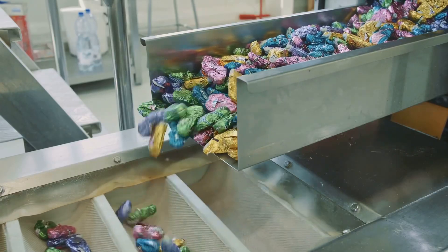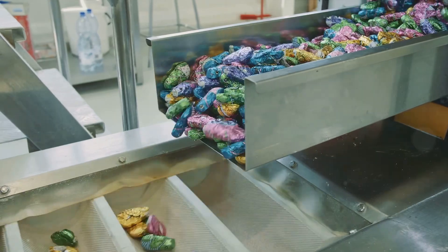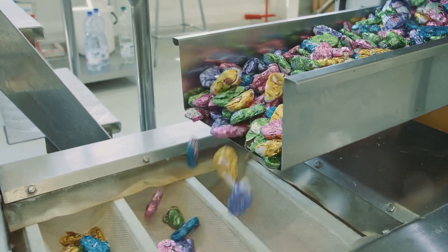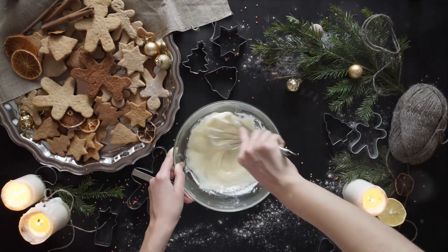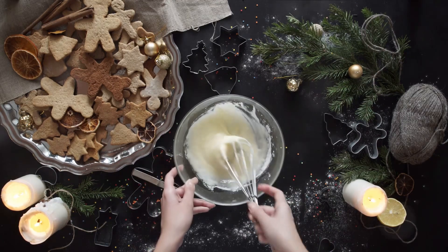Now, why is taffy important enough to have its own national day? Well, taffy has a long and storied history. It's believed to have originated in the United States during the late 19th century, becoming a popular treat at county fairs and seaside resorts. It's a candy that has stood the test of time, remaining a favorite among sweet-tooths to this day.